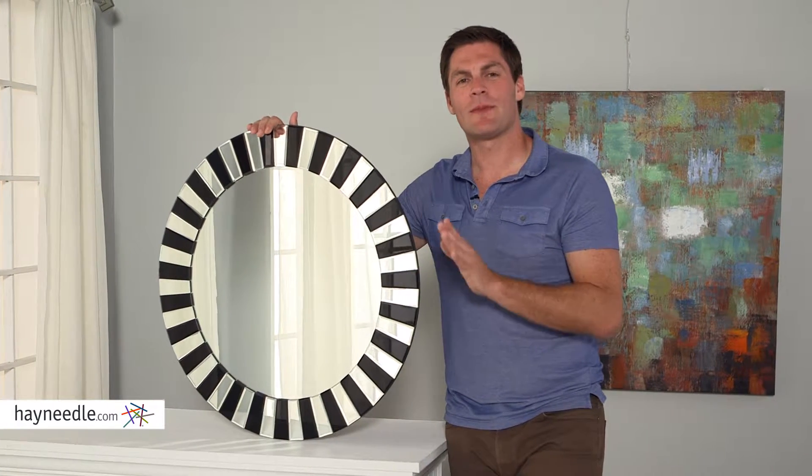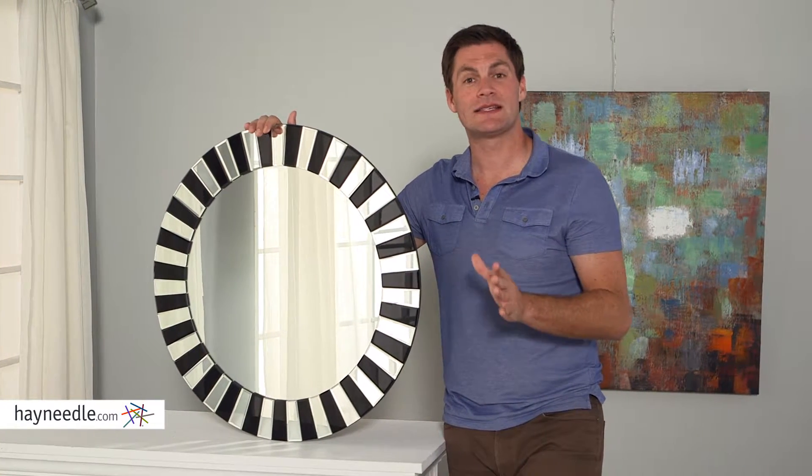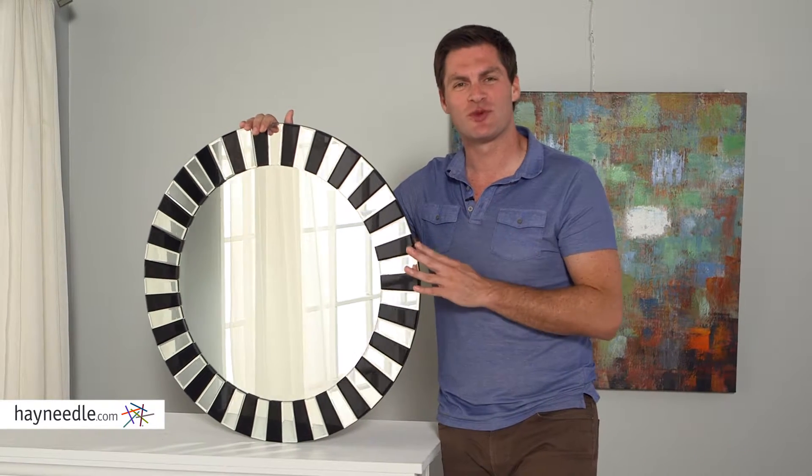Hi, I'm Mark with Hayneedle. The Tierra bathroom mirror will bring a lot of lightness and brightness not only to your bathroom but to any room it's in.